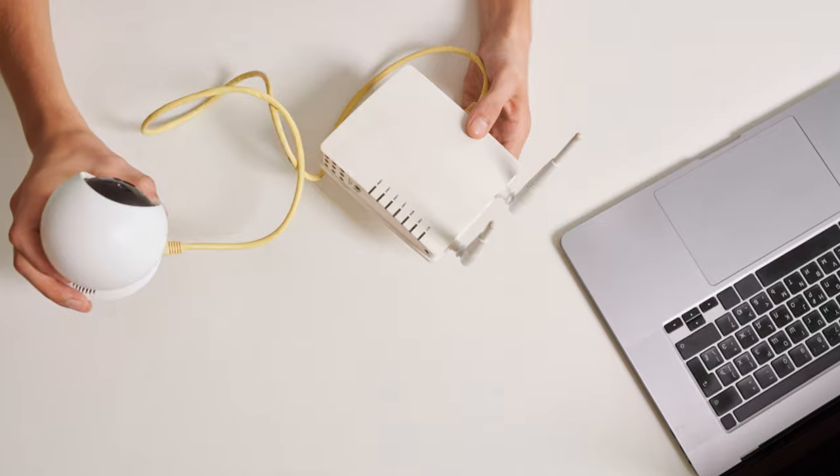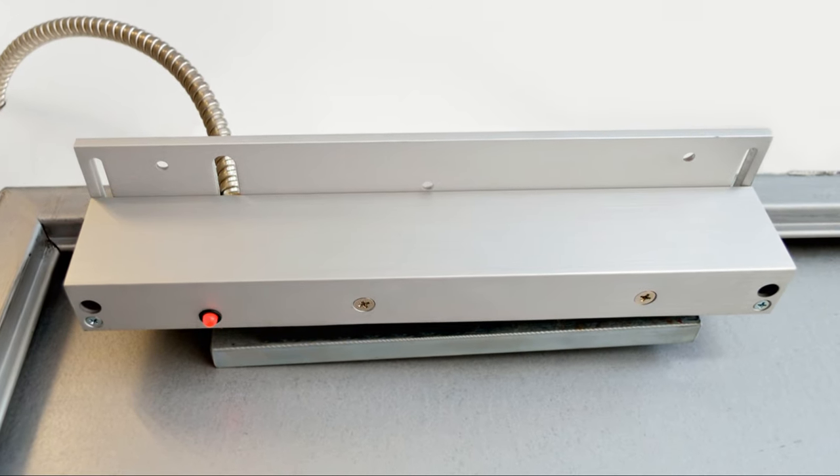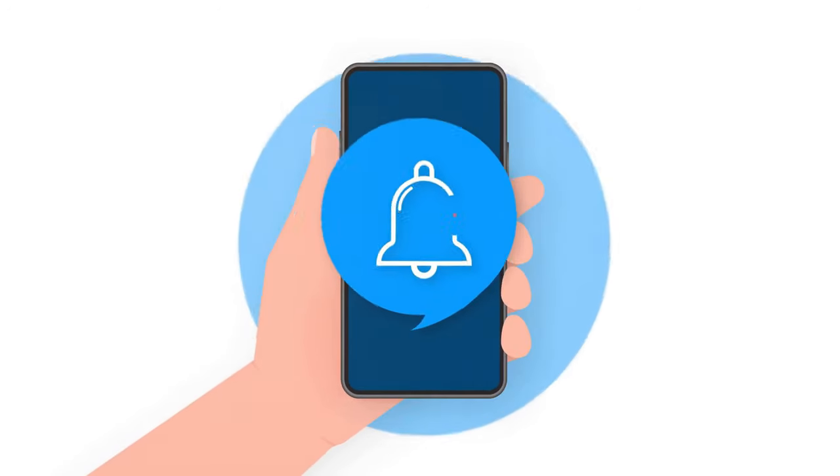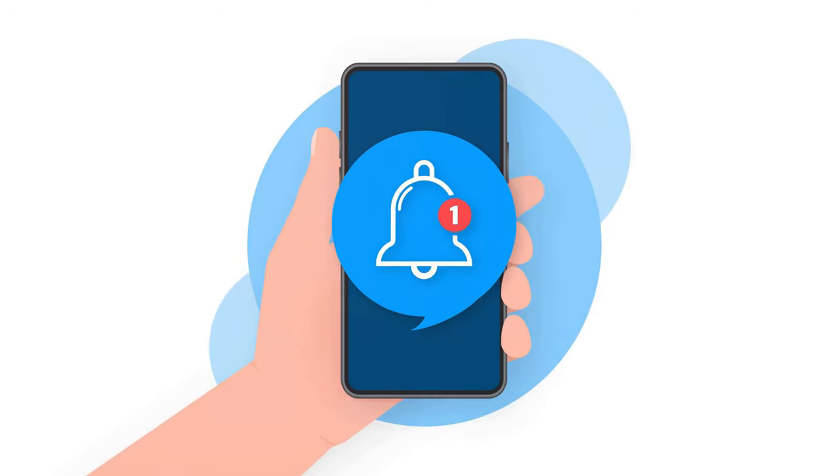Let's not forget home security cameras. These cameras can be placed both inside and outside your home. They connect to your smartphone, allowing you to check in on your home anytime, anywhere. Plus, many systems offer motion detection alerts so you'll know if something's up.